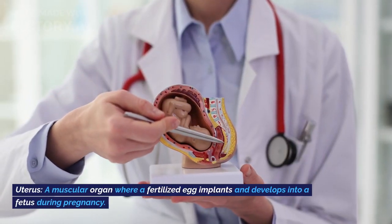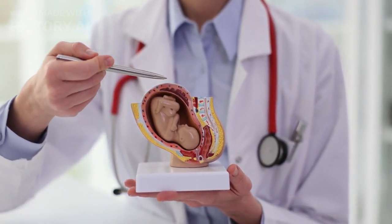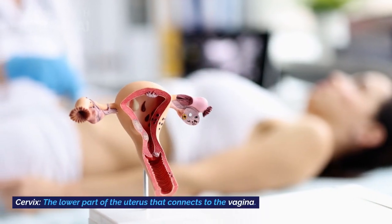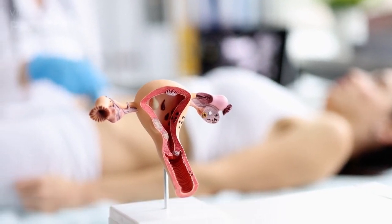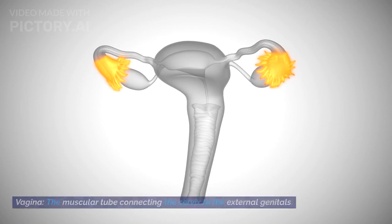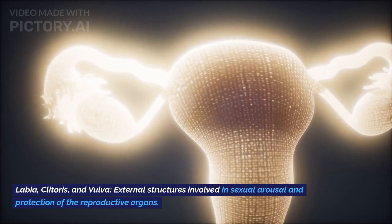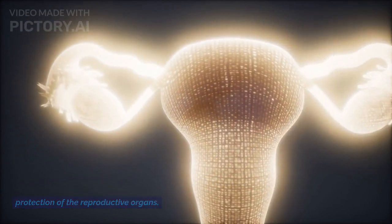Uterus: a muscular organ where a fertilized egg implants and develops into a fetus during pregnancy. Cervix: the lower part of the uterus that connects to the vagina. Vagina: the muscular tube connecting the cervix to the external genitals. Labia, clitoris, and vulva: external structures involved in sexual arousal and protection of the reproductive organs.